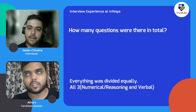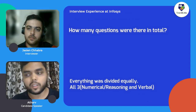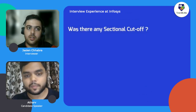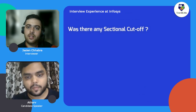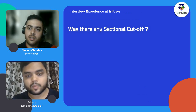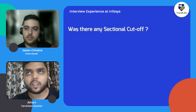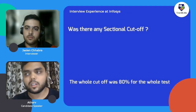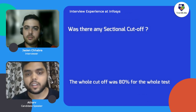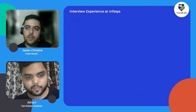How many questions were there in total? I don't remember correctly, but all three sections were divided equally. Was there any sectional cutoff? It is said that the cutoff is 80 percent, but I cannot say anything certain about that — the cutoff is around 80 percent.